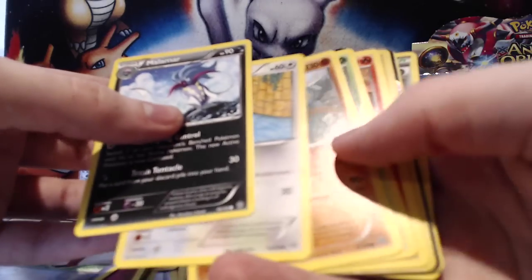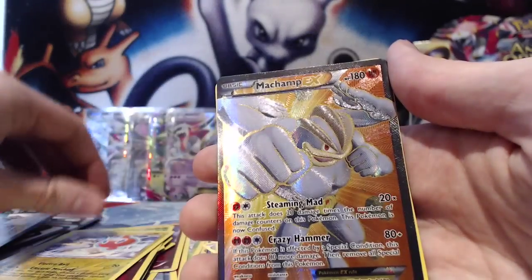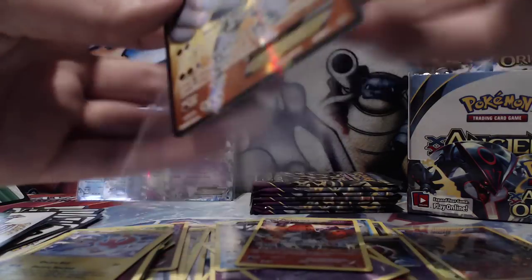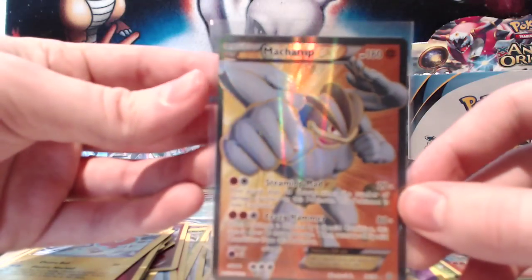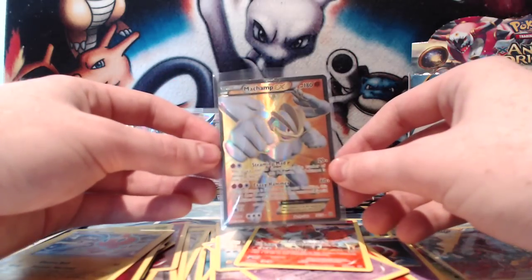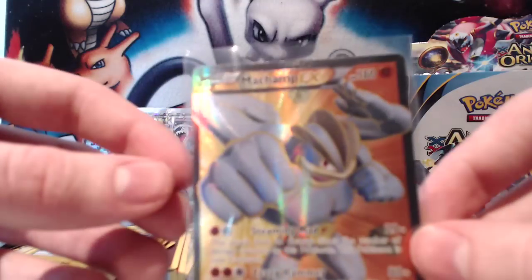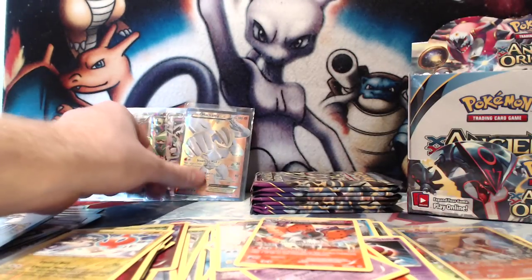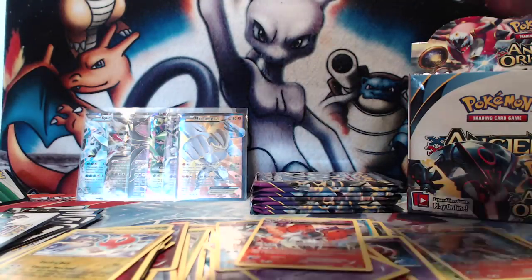And here is something shiny — I think it's full art as well! There's a Reverse Rotom. And we have a Full Art Machamp EX! That is absolute eye candy right there. Machamp EX — that is an awesome looking card. Very cool. Not very playable, but like I said I'm a collector as well as a player, so that Machamp will be received with open arms.